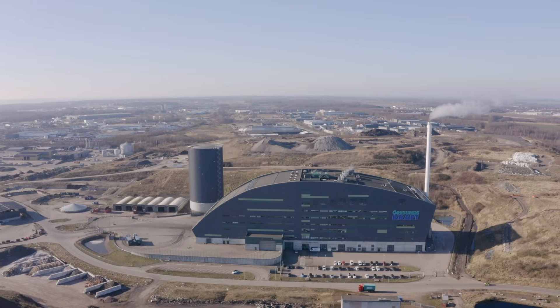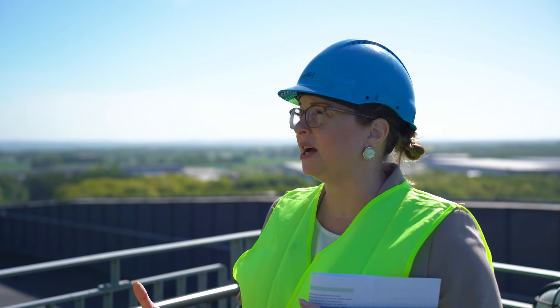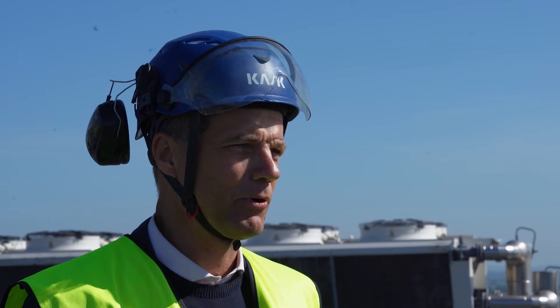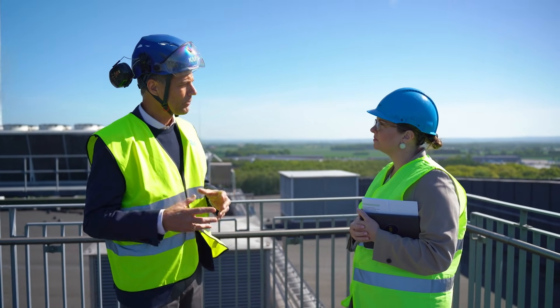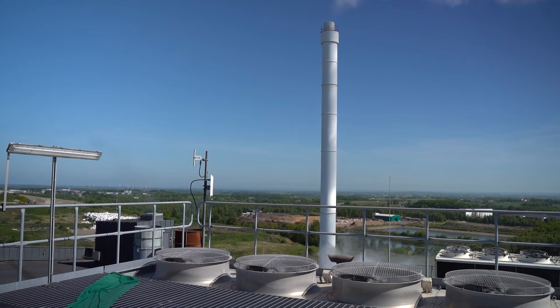The next step is now the CCS portion. Is there a lot of infrastructure development that needs to happen? You look at CCS as a three-part project. The first part is where you need to separate the CO2 from the flue gas with an amine process.